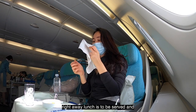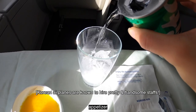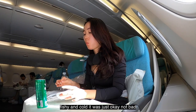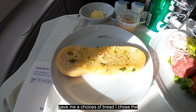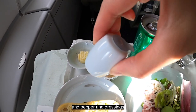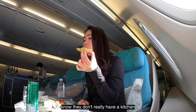Right away lunch is served. They actually set the table for you with a nice cloth, hand towels, and bring you drinks and your first appetizer. The first appetizer was a scallop with citrus sauce — it was okay, a little fishy and cold, just okay. The second appetizer was a colorful salad with melon and prosciutto. I chose garlic bread, but it was really cold and hard. I don't have high expectations for airplane food because I know they don't really have a kitchen back there.